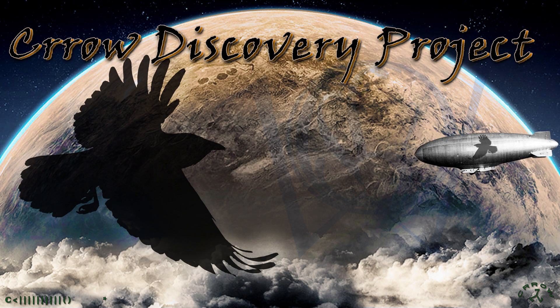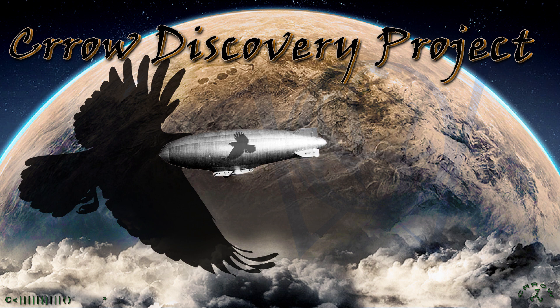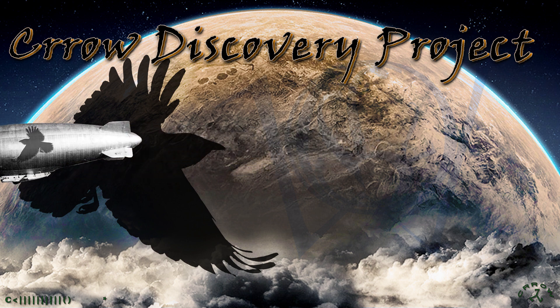Welcome to the Crow Discovery Project. I've got some solar filming to show you from today, and I'm still going through eclipse footage. I'll have some other stuff up before too long — a lot of files to go through.